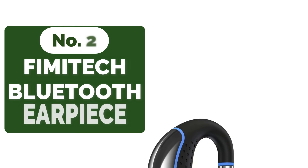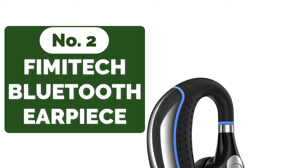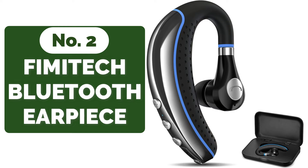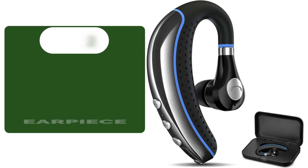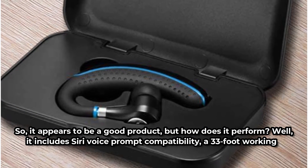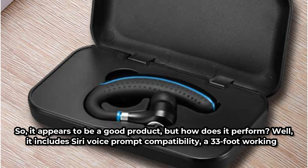Moving up at number 2 is the Femitech Wireless Bluetooth Earpiece Version 5.0. It has a sleek design and is reasonably priced. The sleek, curving design that fits around your ear and doesn't make you stand out from the crowd is the most remarkable feature. Many previous Bluetooth earpieces were made to be visible, but this isn't the case — it's almost imperceptible. So it appears to be a good product, but how does it perform?